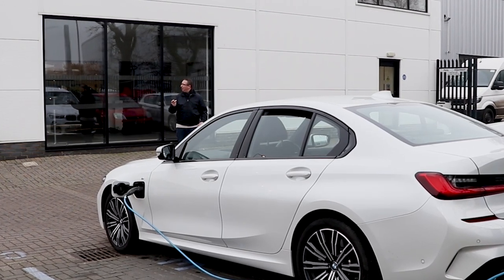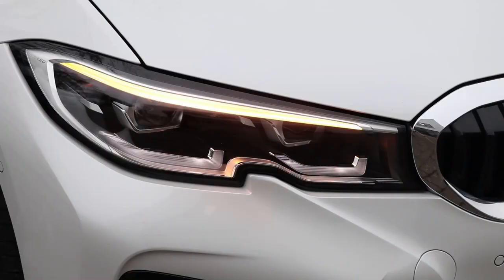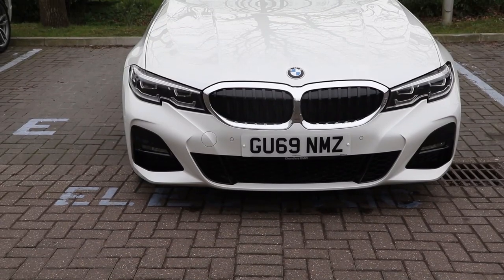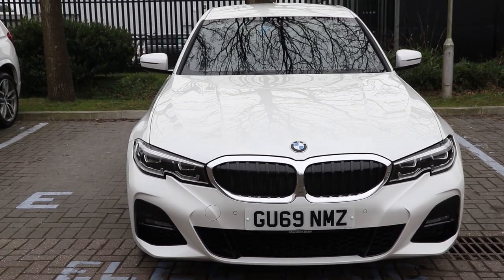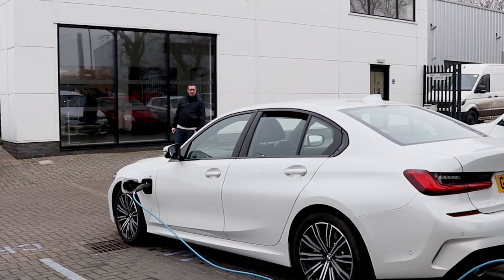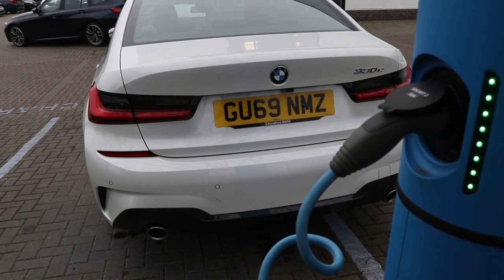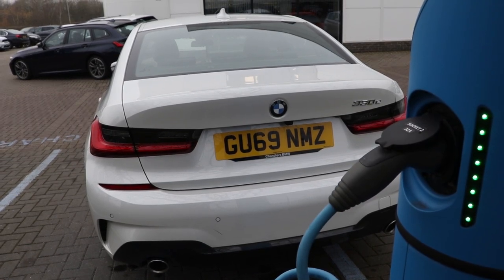I can't see anything around, but let's unlock it. That looks like a normal 3 Series. Don't get me wrong, I love the 3, but it doesn't look that advanced. I'm going to have to go back inside, because I think they've actually given me the wrong key. Well, they said it's this car here — the new 330e from BMW. This is the most advanced car the company currently makes in the 3 Series lineup. But I need to have a look around and try and see what makes this car so special.